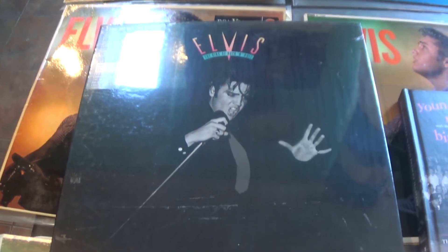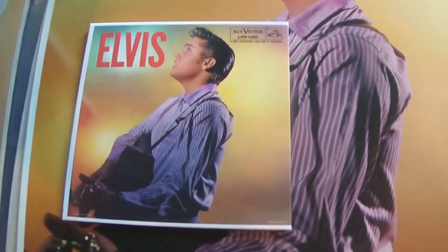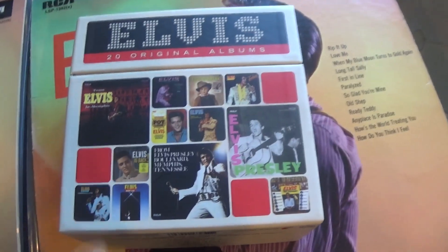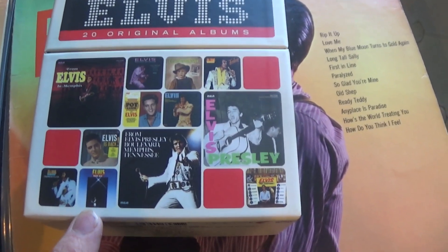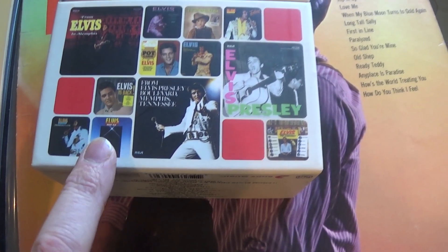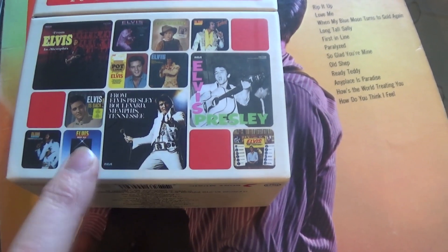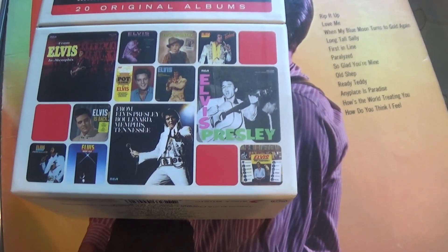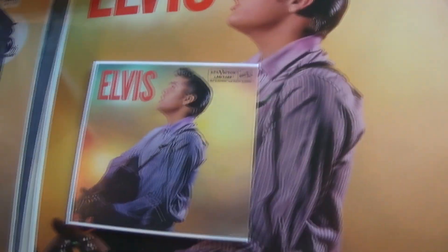Of course it is available on the Complete Fifties Masters and Young Man with the Big Beat, etc., so the tracks are widely available. Unfortunately it wasn't on that set, which is a shame. I think if you've seen one of my earlier videos, they do actually feature the remastered version of Moody Blue which features the Boulevard album. So personally I would have left that album off and put Rock and Roll Number 2 on there — would have made a lot more sense, but it wasn't to be.